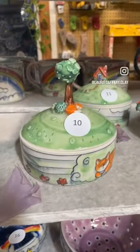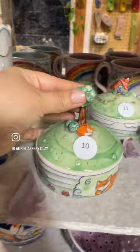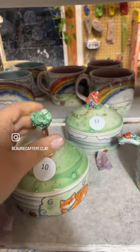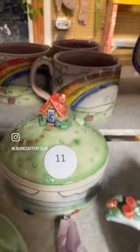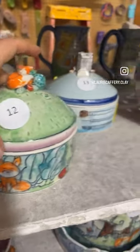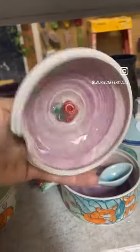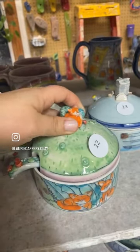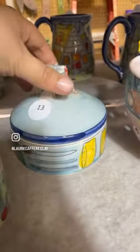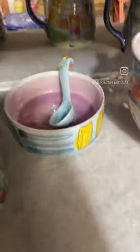These are little jars or boxes. Number ten: fox jar. Number eleven: little cottage. Number twelve: this is a salt or spice jar. And number thirteen: another salt or spice jar, pottery themed.